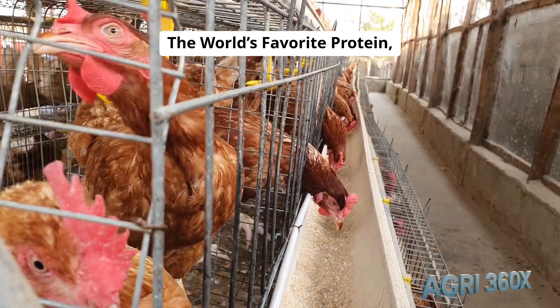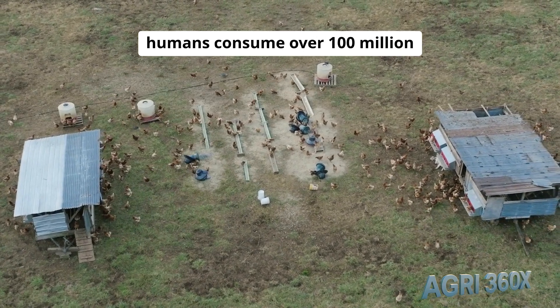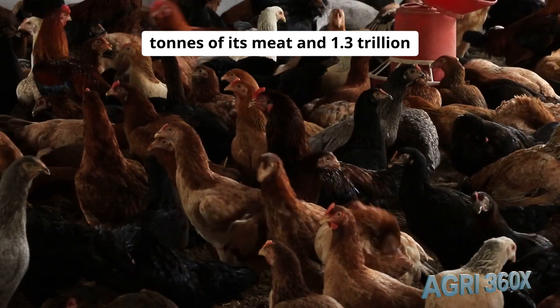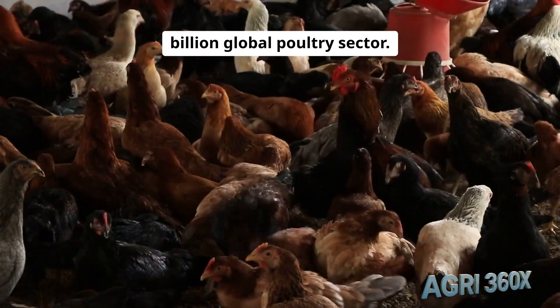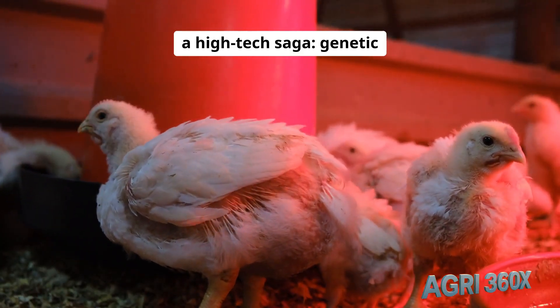The world's favorite protein, engineered for millions. Imagine a creature so prolific that humans consume over 100 million tons of its meat and 1.3 trillion eggs each year, fueling a $300 billion global poultry sector.